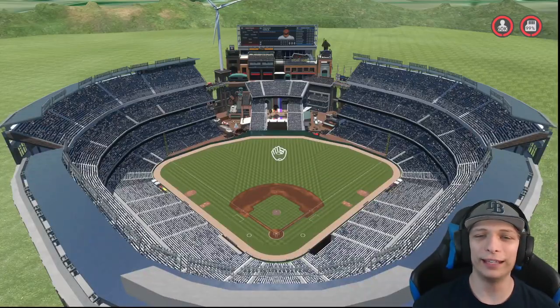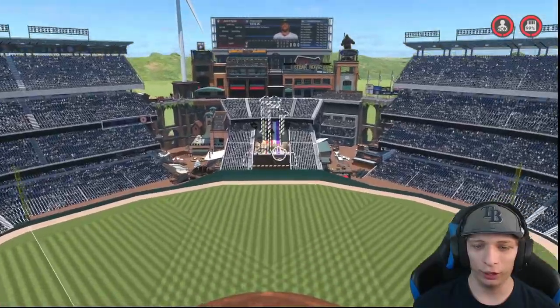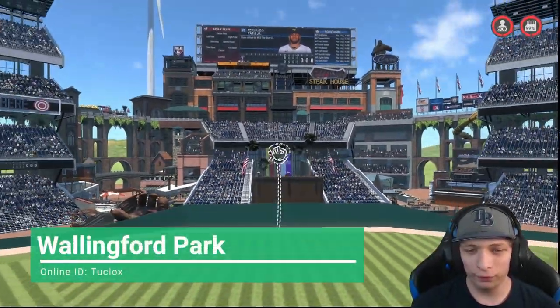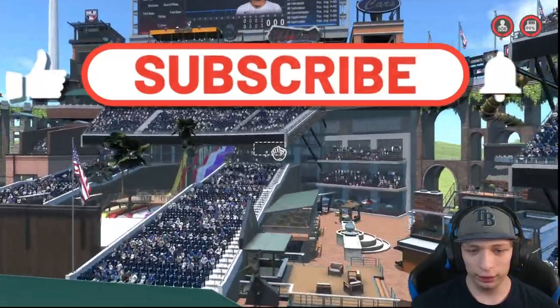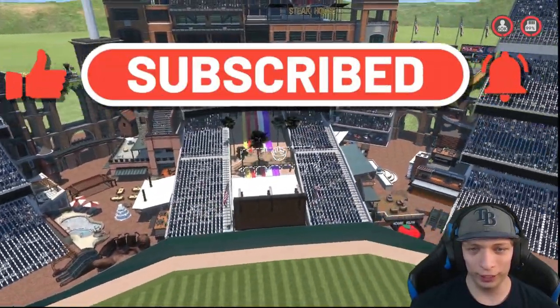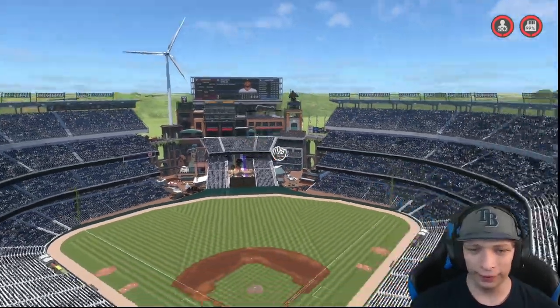Welcome back to some more Stadium Creator Viewer Showcase, starting things off with a very awesome looking stadium. I love center field — it's just so clean and very unique looking. It just looks like a lot of fun at this ballpark. You got a lot to do, a lot of concessions in the background, and just a lot to look at.